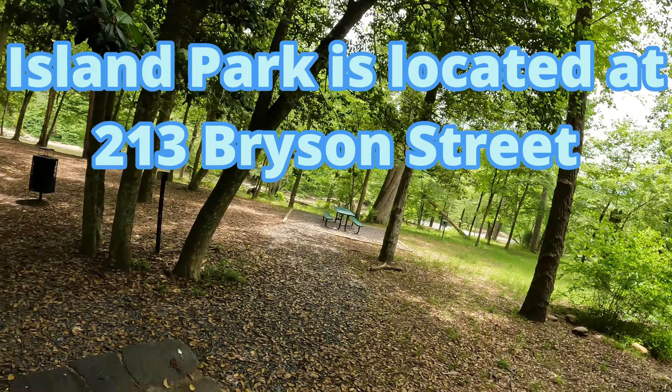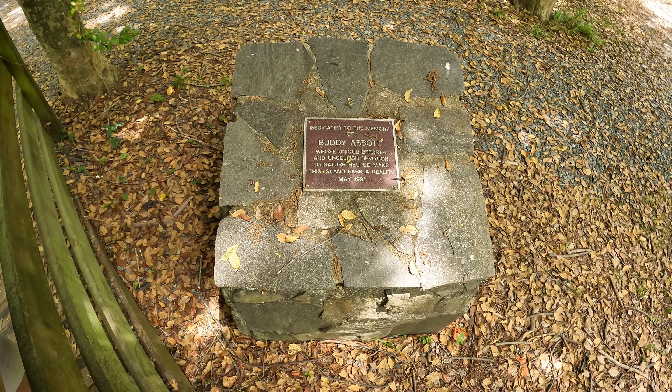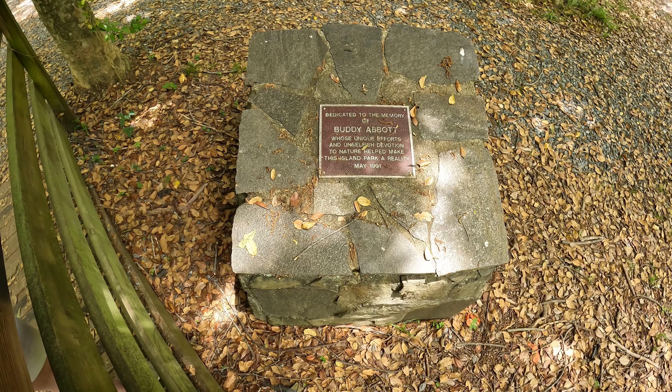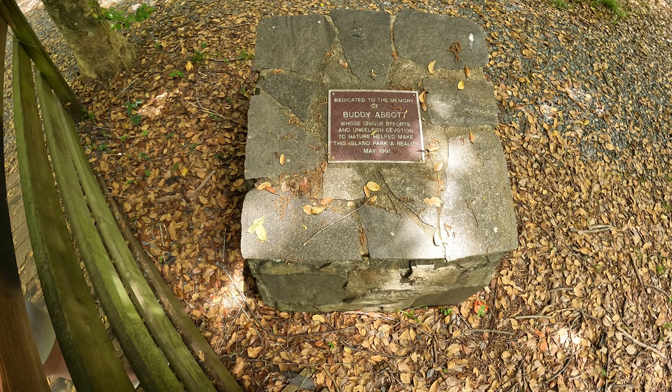We got this dedicated to the memory of Buddy Abbott, whose unique efforts and unselfish devotion to nature have made this island park a reality. May 1991.